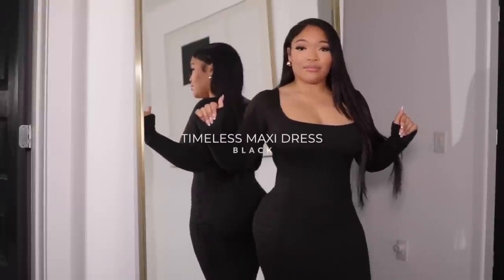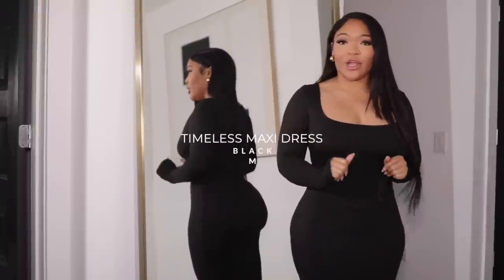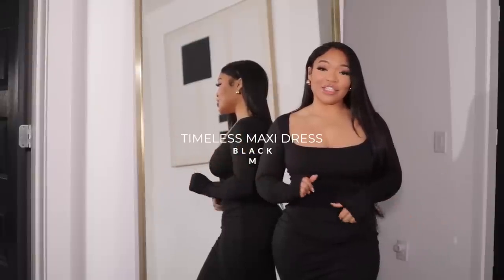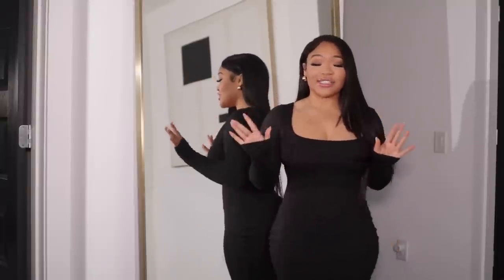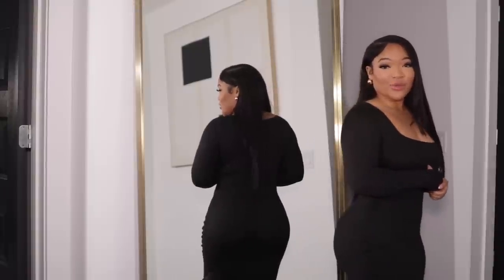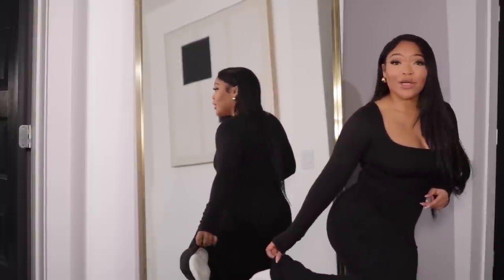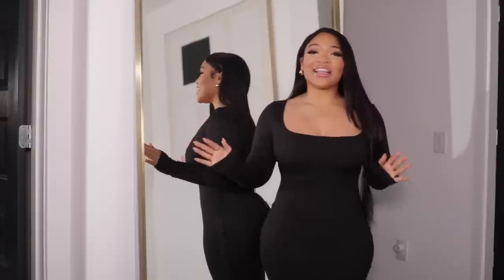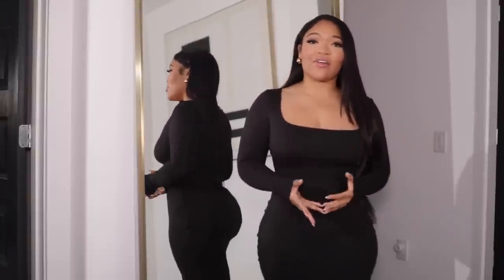It's giving body, it's giving everything that it needs to. The timeless maxi dress — a timeless, elegant piece. So soft, you can definitely dress this up or down. If I was to wear this out I would definitely wear this with heels. It goes all the way past your ankle, below my foot. This is elegance but comfort, and that is exactly right up my alley.